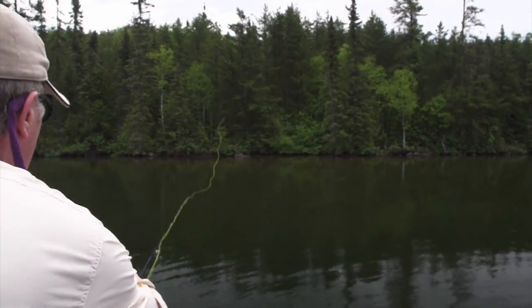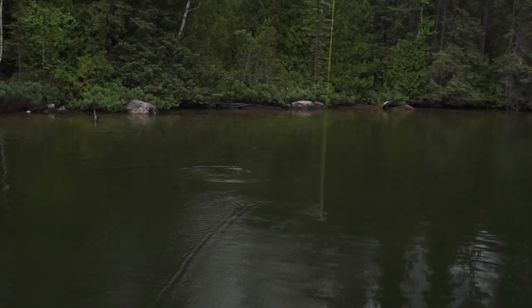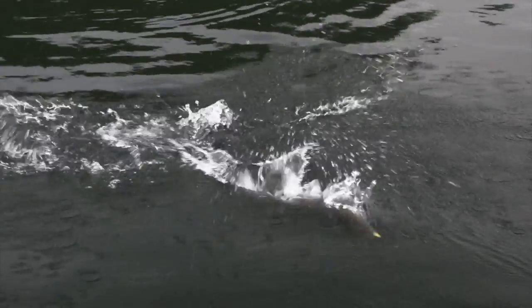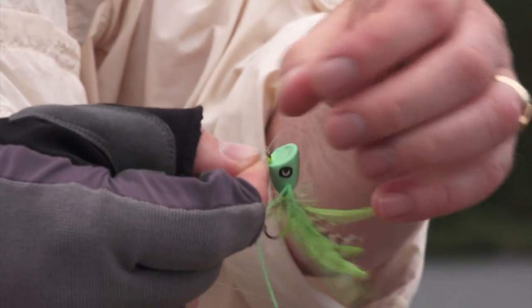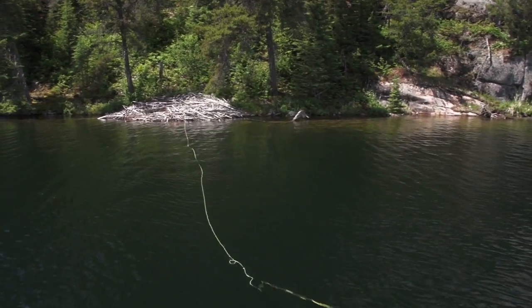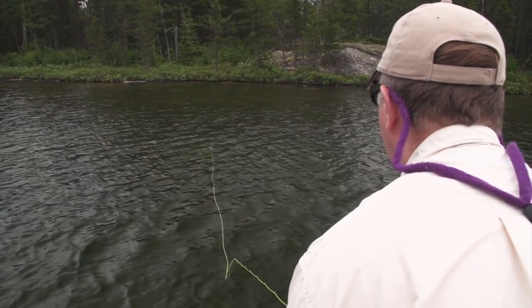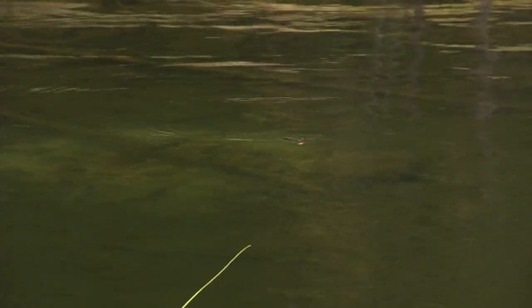At Hawk Lake, I use poppers to entice the smallmouth into vicious surface strikes. When using poppers, there are a few key things to remember. After you cast to a likely looking spot, such as fallen timber or a rocky point, let the popper sit after it lands. Avoid the temptation to start your retrieve. I like to wait until the surface rings have dissipated before popping the fly. Very often, this is when I've caught some really nice fish.